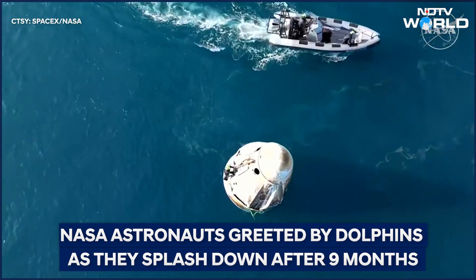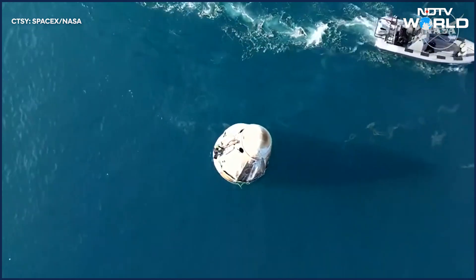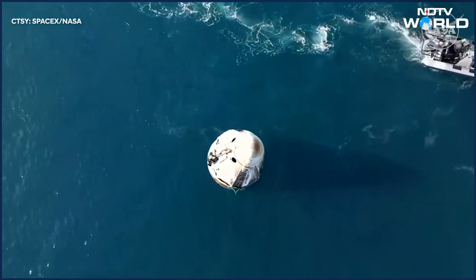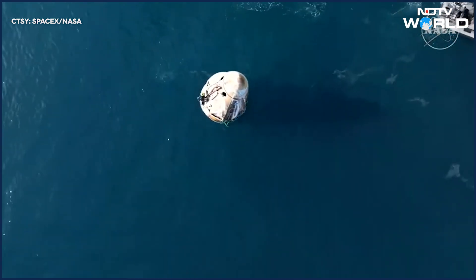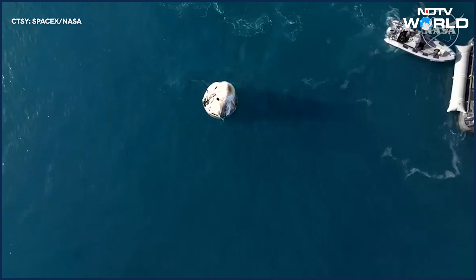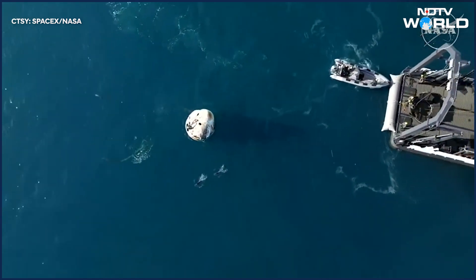That water just looks beautiful. We had ideal splashdown parameters today — wave height was near zero concern. The weather is beautiful, as Jaden mentioned, in the 60s and sunny. Looking forward to seeing Crew 9 exit the capsule here shortly once they get hoisted onto the recovery vessel.